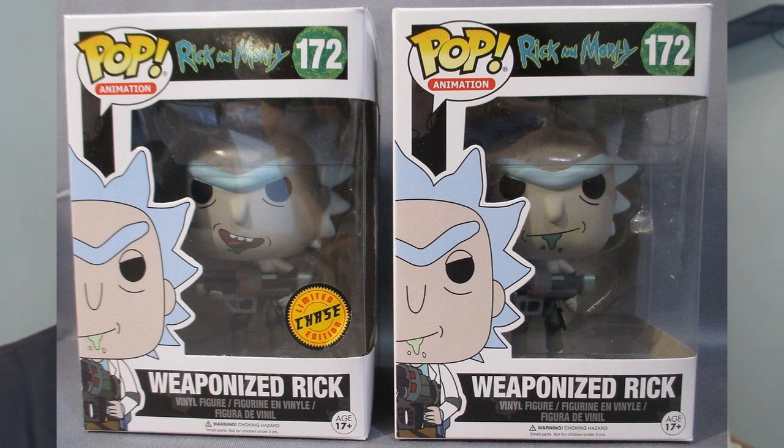Next is the Weaponized Rick chase — not the regular edition, the chase version. People were disappointed because all Funko did was give him a different mouth paint. Once again, lazy — they wanted to crank out a chase and asked what's easy, quick, and won't cost anything. So they basically gave him a new mouth sticker, and that's what you got. At least he has a mouth — a lot of pops don't have mouths — but fans were just disappointed in how lazy the chase was.